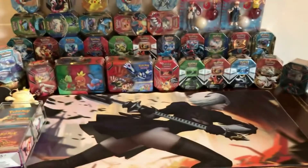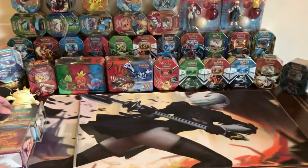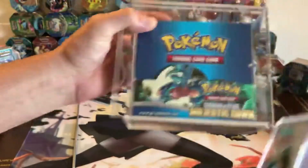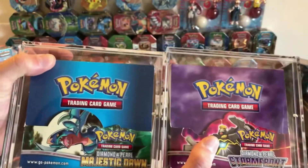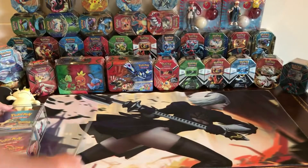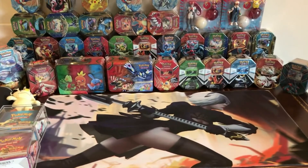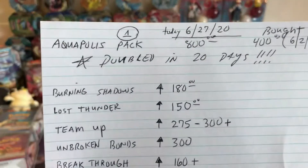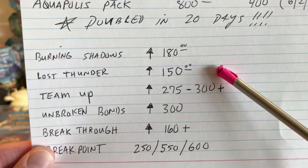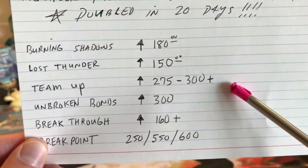These aren't Wizards of the Coast but old vintage stuff is just ridiculously expensive and it just keeps going up. I just wanted to share that vintage Pokemon price information. Some of the other stuff has been going up too — Burning Shadows, Lost Thunder, Team Up.